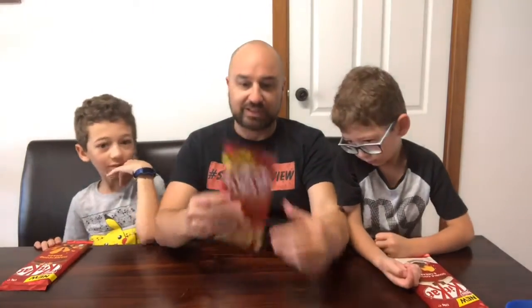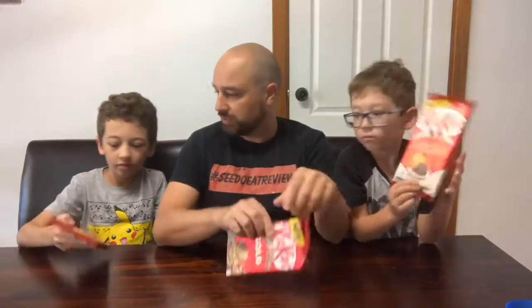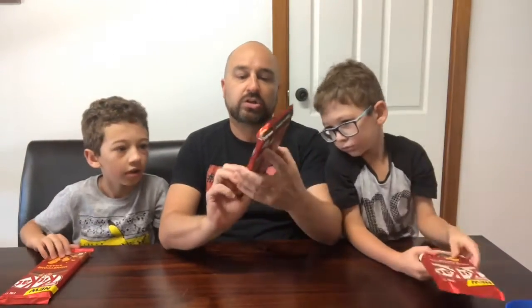Hey guys, See Do Eat review with Mr. Nine and Mr. Six. It's been a while — we've had lots of things to do, so this has been sitting in our fridge for about four weeks. They're just dying to do a taste test challenge and we finally got the time to do it. Mr. Nine has double cookies and cream, and I've got Gold Choc Whirl. It's KitKat, so it's always going to be good — but how good is it going to be?